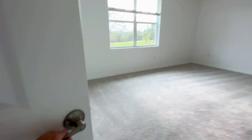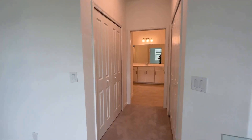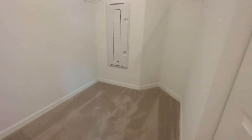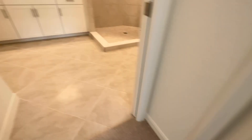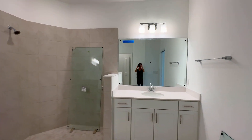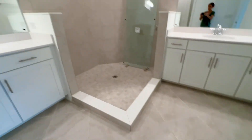The master suite has two huge walk-in closets with your home run box where your smart home technology transmits to, and another nice big closet. Lennar is in the process of installing the shower glass.